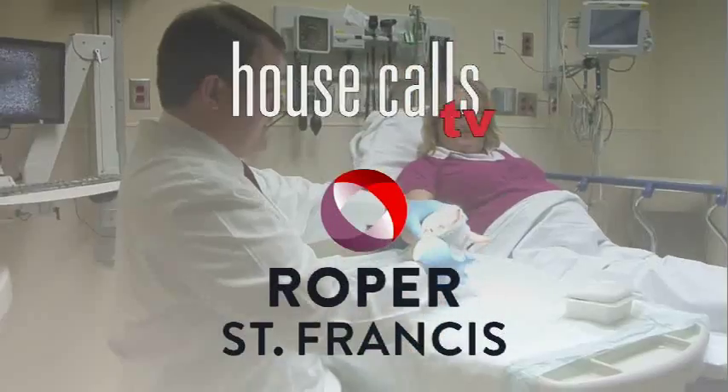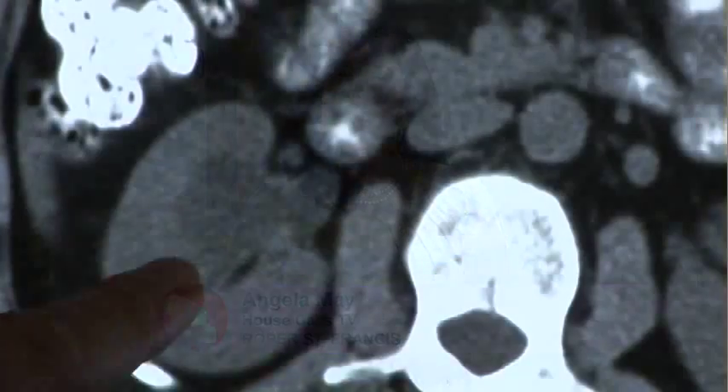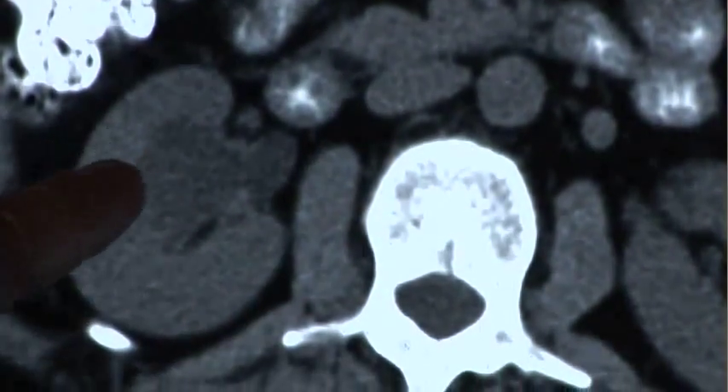Roper St. Francis House Calls TV. Your kidneys play a critical role in filtering toxins out of your blood and producing urine. But sometimes a blockage develops and surgery is needed.